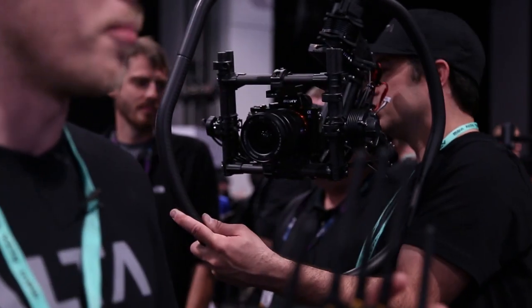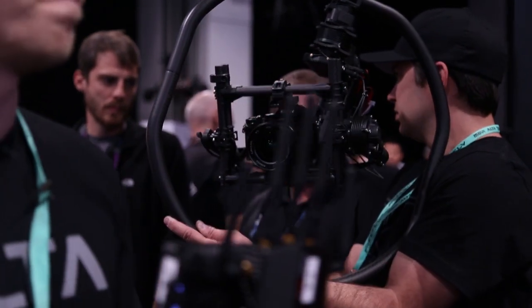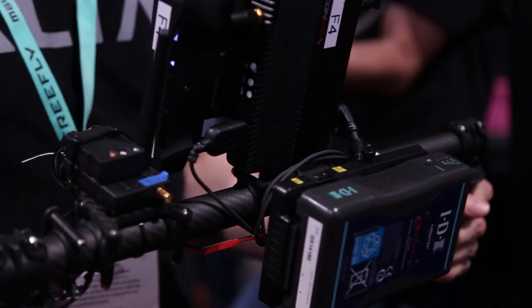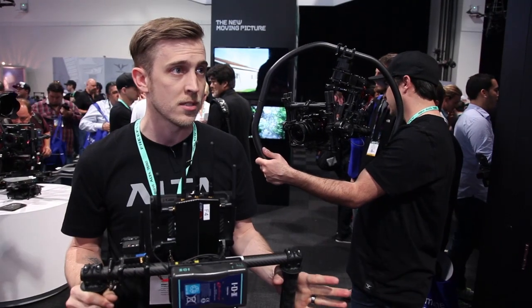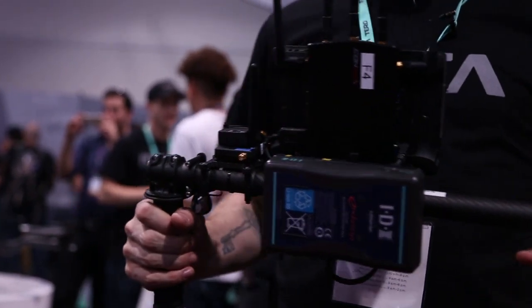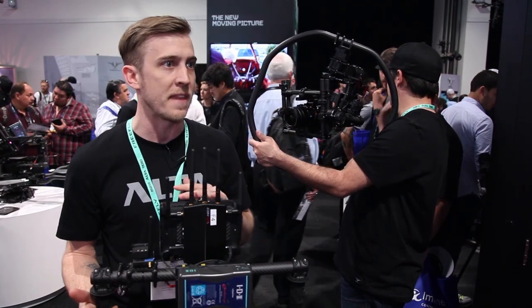As long as you have a Movi, the Mimic works perfectly with it. The Mimic is available for our beta program right now at around $500 and it should be shipping this month. We're starting with a beta program first to really get feedback from operators to figure out exactly what they need.